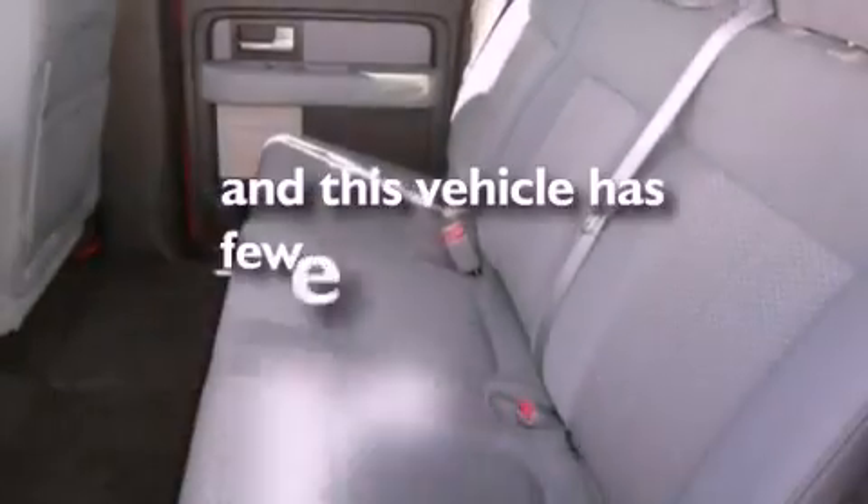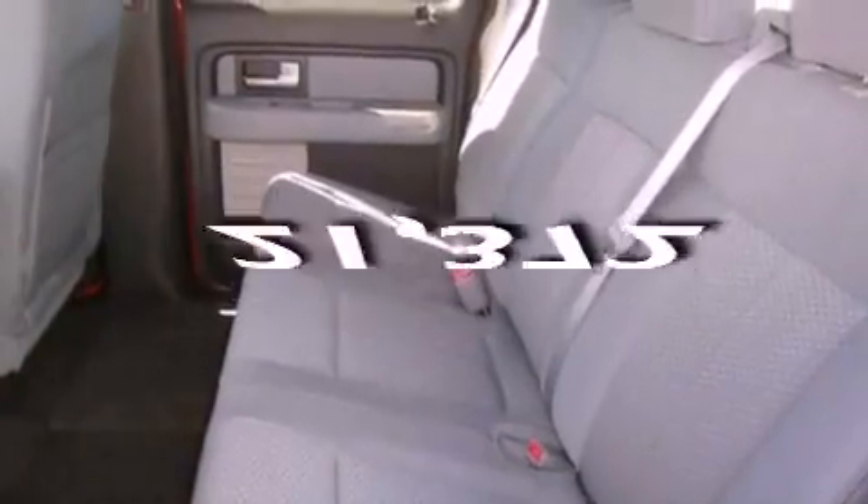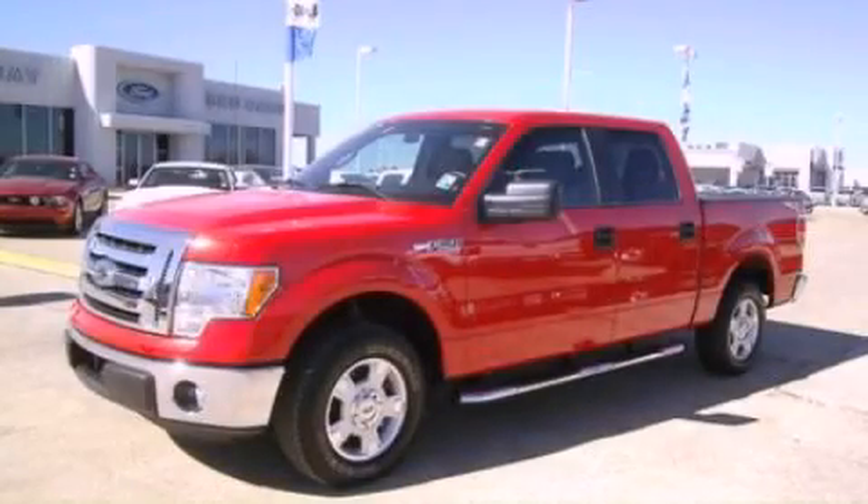This vehicle has fewer than 22,000 miles on the odometer. This vehicle is sure to sell fast. Call and arrange your test drive today.